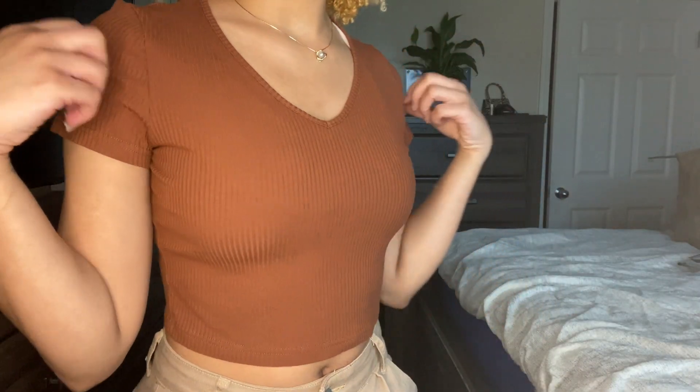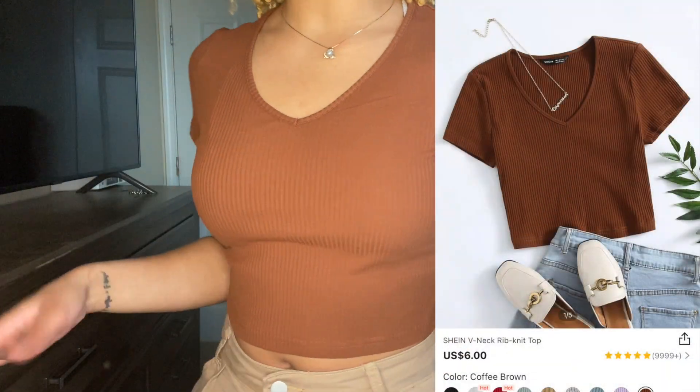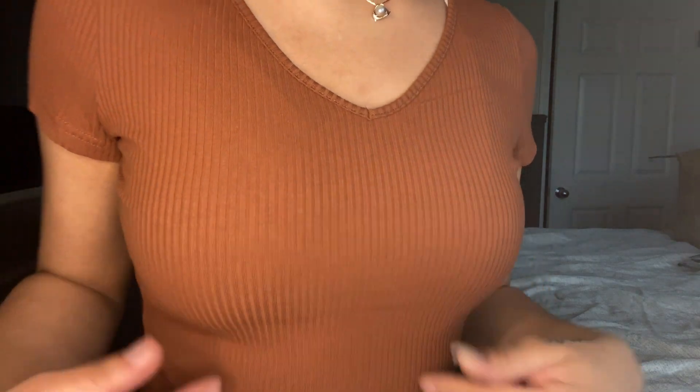This is the same shirt as the white one but in brown. As you can see it's not see-through like the white one was — I guess it's just the color of the white shirt that made it see-through. The material is super cute, they have little stripes in it. I got this in a medium.